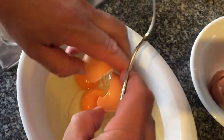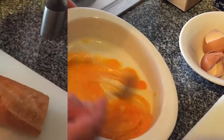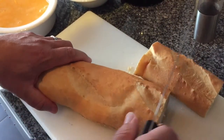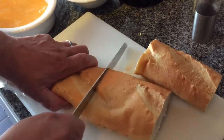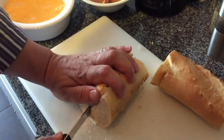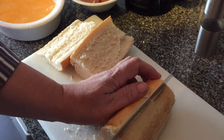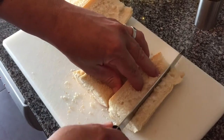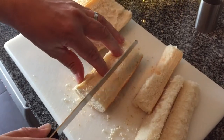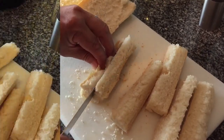Starting off by whisking just three eggs in a flat dish — not a rounded bowl. With a French bread, cut it in half and then into long fingers. The strips need to be roughly about the longest length of your hand, to give a nice healthy crunch when you bite in — it's finger food.